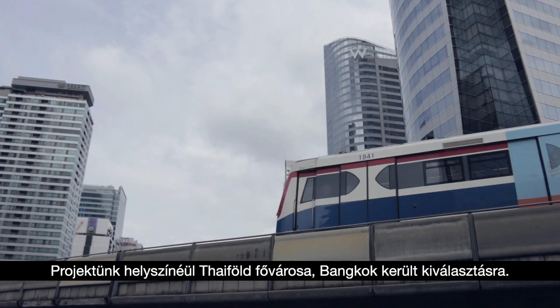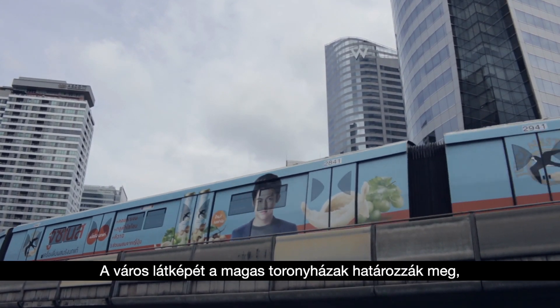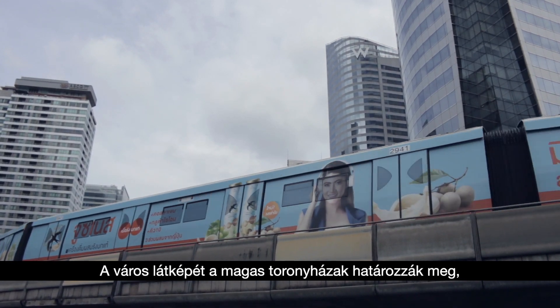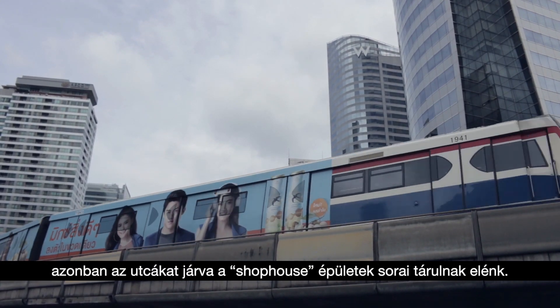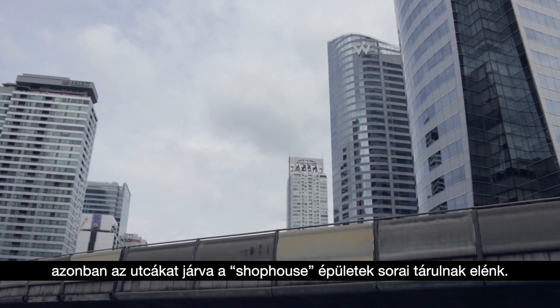Bangkok, Thailand's capital city, is selected for the project site. The most obviously seen is the skyline of high-rise buildings. However, on the street level, the most common view is rows of shop houses.